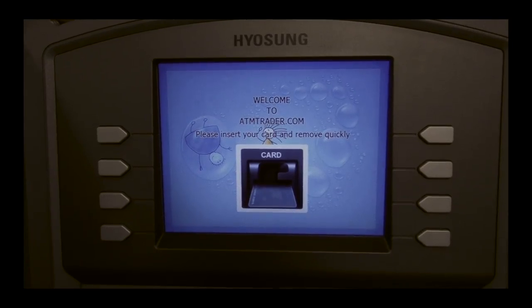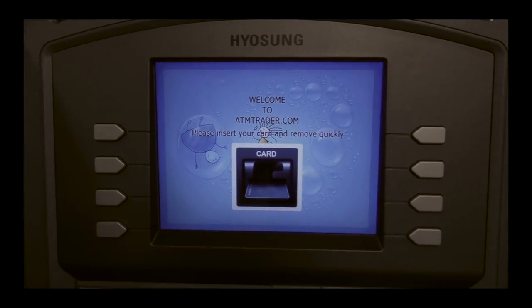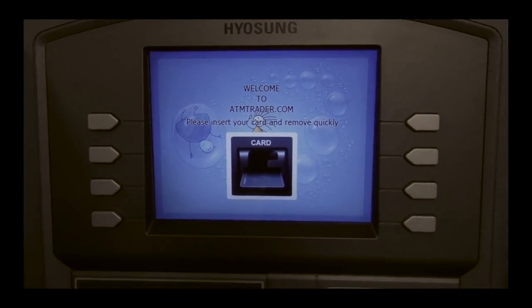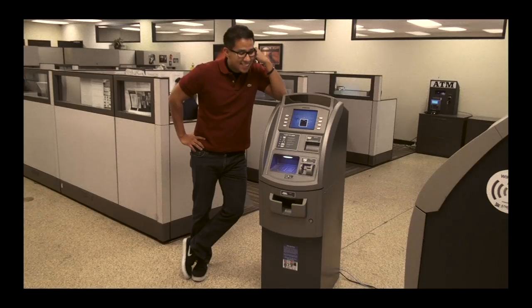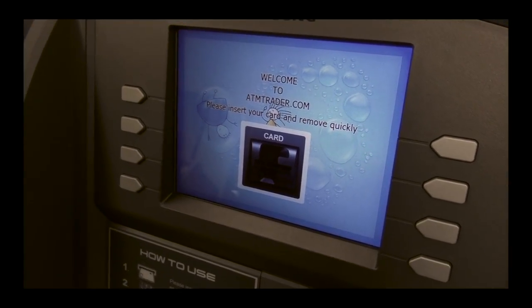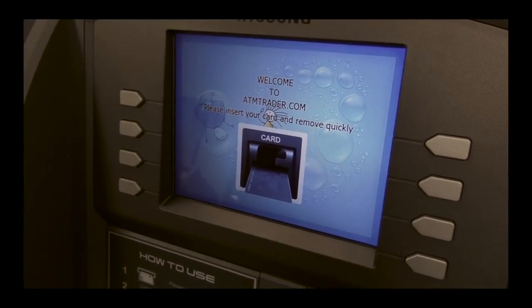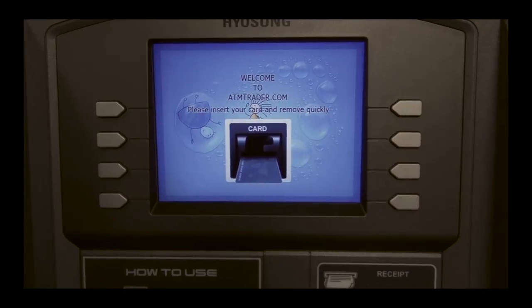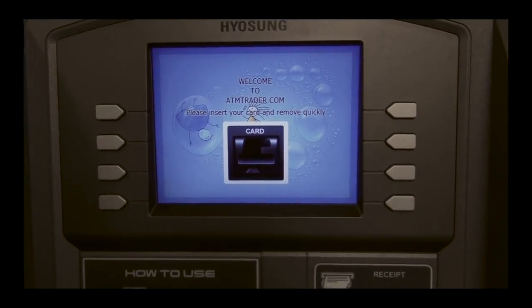The display is a TFT color LCD. Ralph, why don't you tell the good people at home what that means? TFT LCD stands for Thin Film Transistor Liquid Crystal Display, which basically means a sharper contrast of colors and brightness.